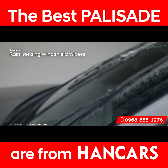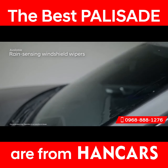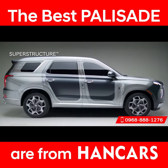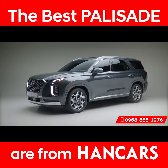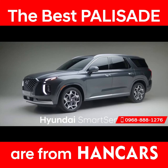Another feature that gives you one less thing to worry about is the rain-sensing windshield wipers. The Palisade makes the safety of you and your passengers a top priority, starting with the superstructure — made of advanced high-strength steel that's designed to be stronger, stiffer, and lighter. This strong frame is paired with advanced Hyundai SmartSense safety innovations.